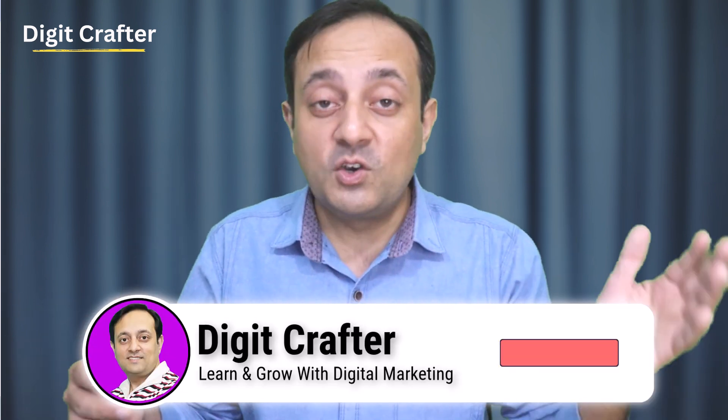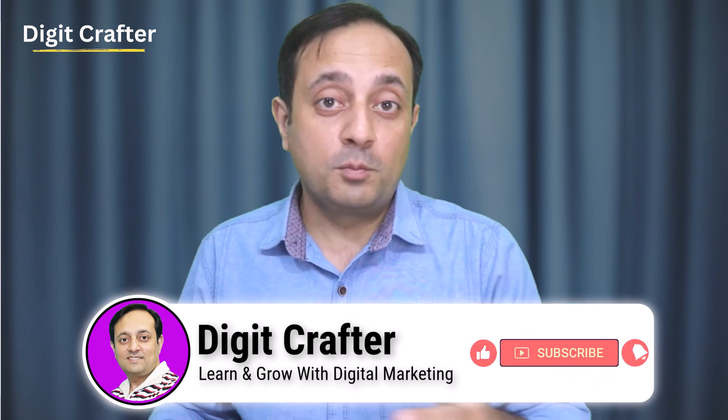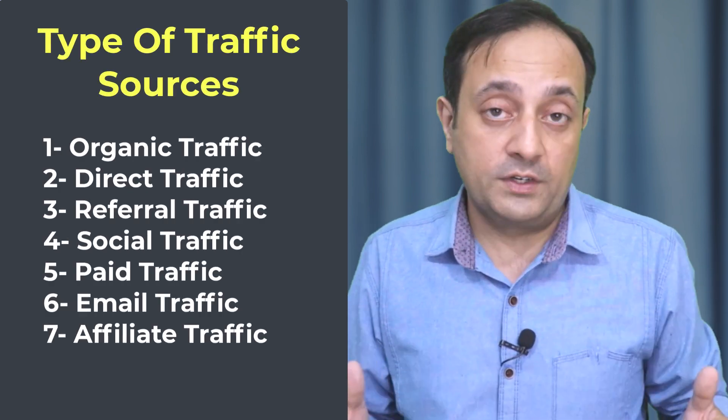But if you haven't already, smash that subscribe button — that will help me publish more videos like this one, and also on other topics related to digital marketing. Now before I begin, let me share with you the main types of traffic sources. There are many types of traffic sources, but I am listing the ones that are used most often.